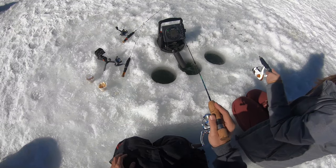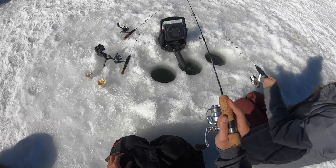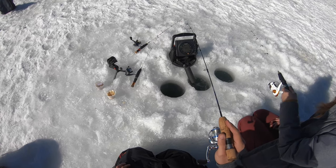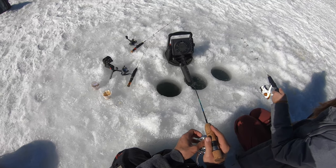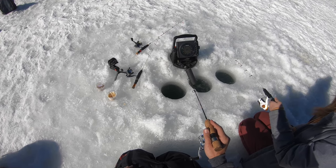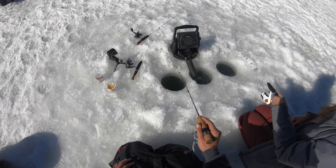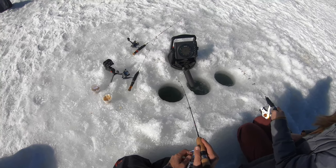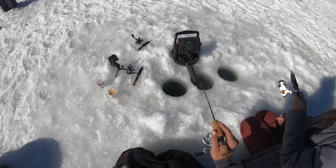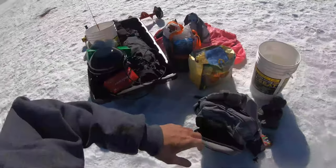I'm starting to get hungry — I want brats and beer. I want to shotgun a beer. I haven't shotgunned a beer since I was like 16. You had to do it in the bathtub so you didn't make a mess. I'm not the biggest Budweiser fan, but when it comes to ice fishing, it's really cold — it's so good.